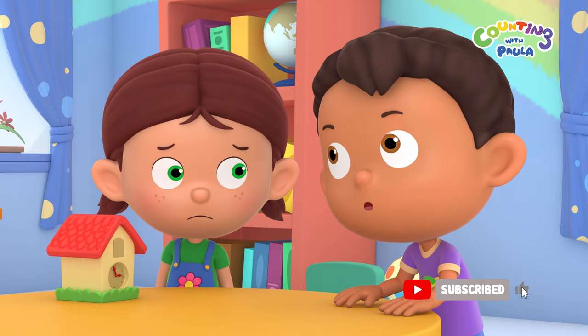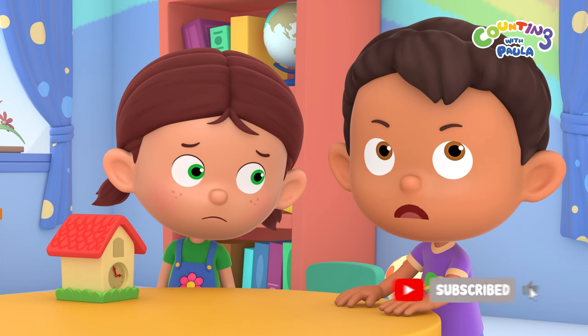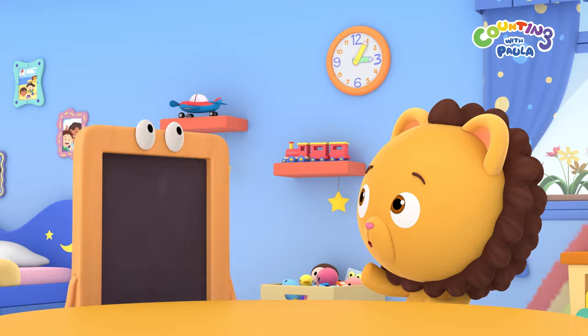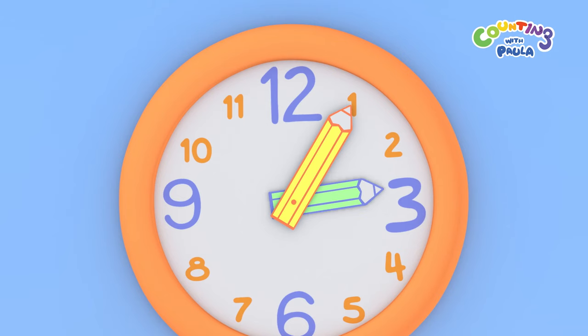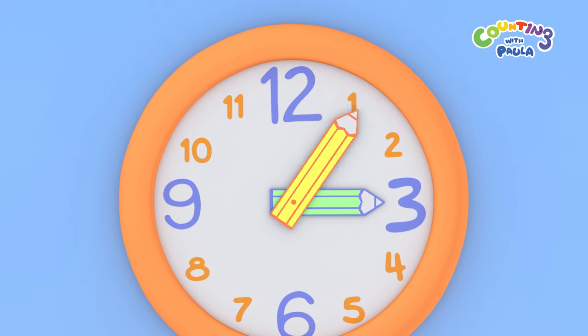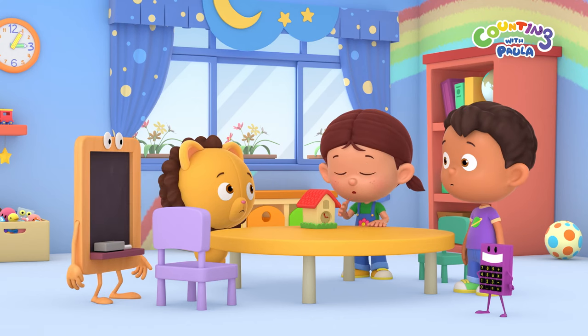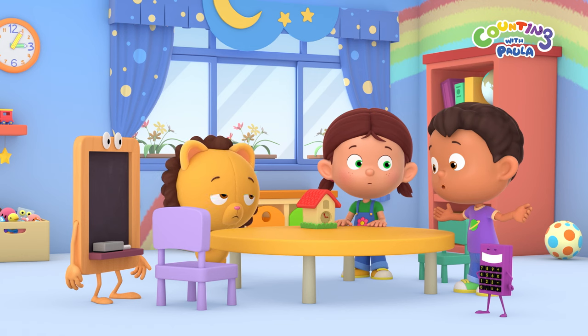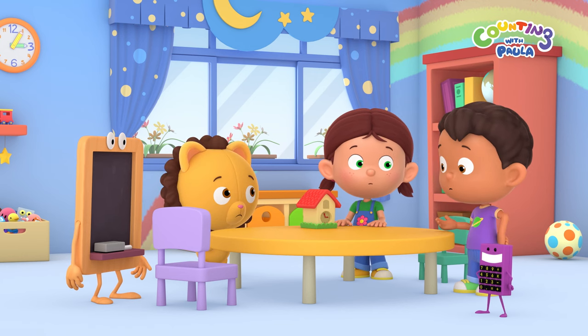What's taking so long? It feels like we've been waiting for hours. Guys, look at the clock on the wall. The short hand is at number 3, and the long hand is at number 1 — that's 5 minutes past 3 o'clock. Why is the time on the cuckoo clock different? If it's already past 3 o'clock, then the cuckoo should have come out by now.